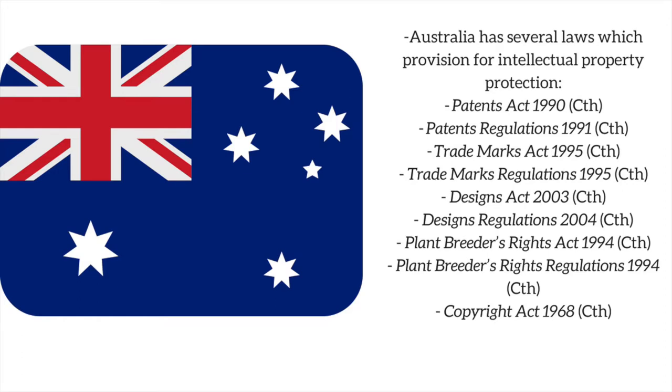In Australia, there are several different types of intellectual property protectable under its laws. These laws include the Patents Act 1990, the Patents Regulations 1991, the Trademarks Act 1995, the Trademarks Regulations 1995, the Designs Act 2003, the Designs Regulations 2004, the Plant Breeders' Rights Act 1994, the Plant Breeders' Rights Regulations 1994, and the Copyright Act 1968.